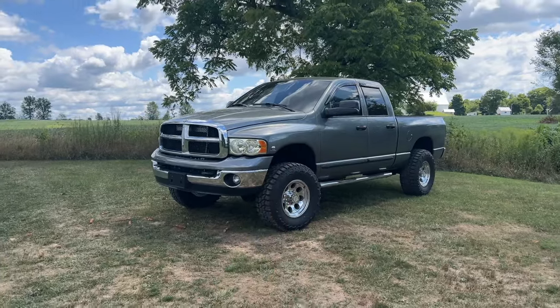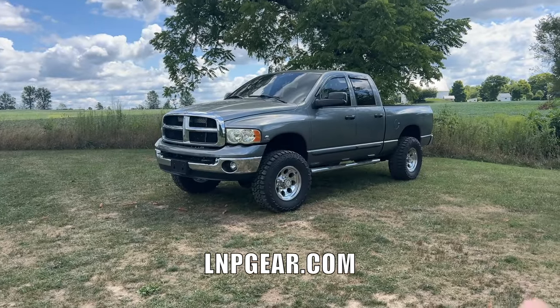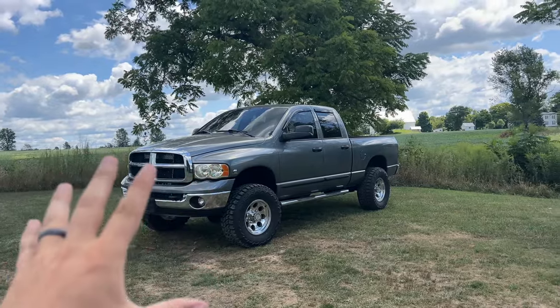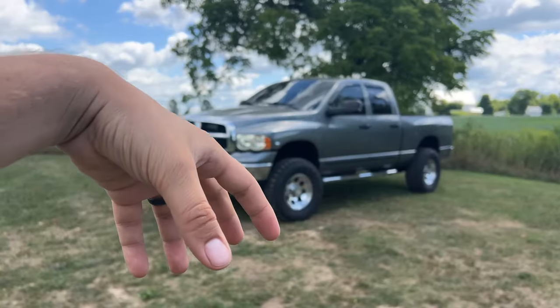This truck is a 2005-59 Cummins, which you can actually enter to win right now at LNPGear.com. There's a link in the description below, or you can just go to the website LNPGear.com. Anything you buy gets you entered to win this truck plus $5,000 in cash, only until September 8th. And if you want 50 times entries, that ends on August 14th.